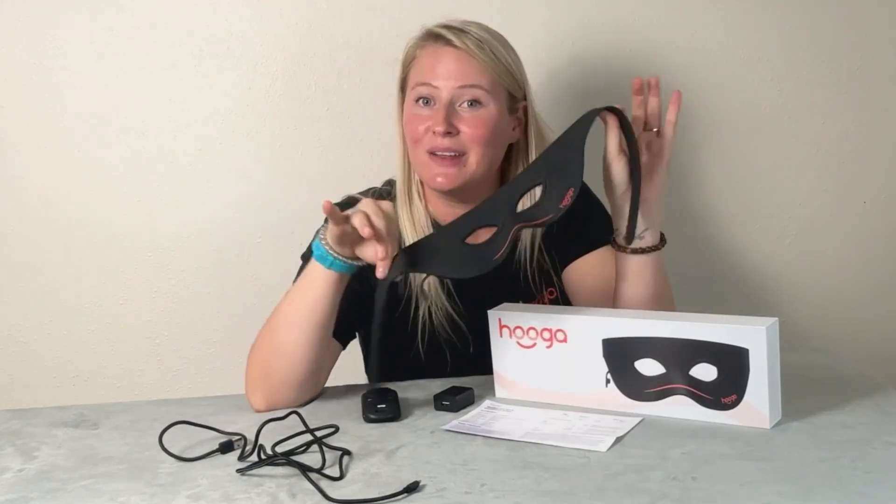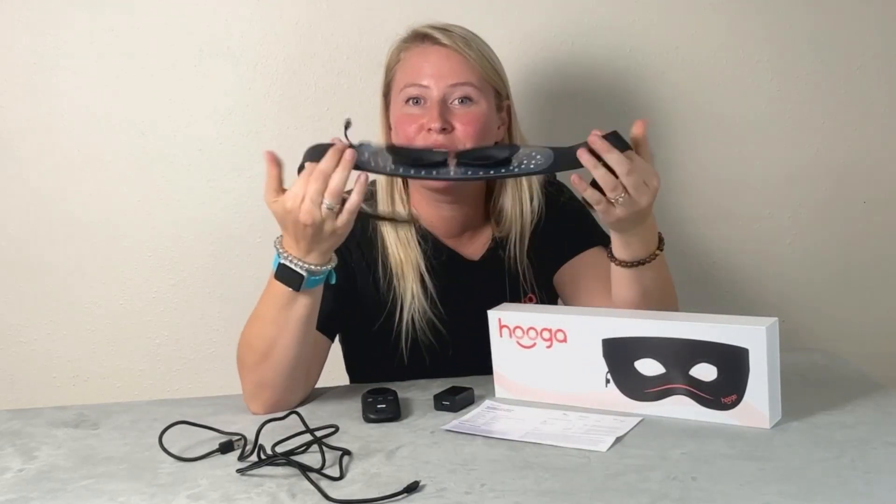You can also customize your treatments by choosing red light only, near-infrared light only, or a combination of both. You can set your treatment time to 5, 10, 15, or 20 minutes and adjust the brightness. The mask is very lightweight and comfortable — it's made of soft material that's gentle on the skin and easy to clean. It also comes with an adjustable strap so you can ensure a secure and comfortable fit, plus it's rechargeable so you can take it anywhere.